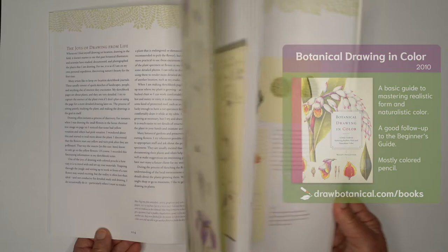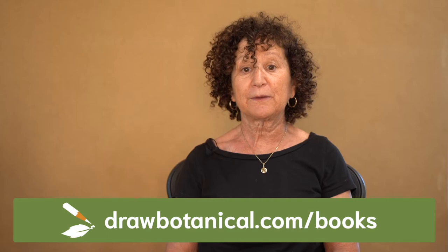Lastly, Botanical Drawing in Color takes The Beginner's Guide deeper into more advanced color pencil techniques, including color theory, perspective, and composition.